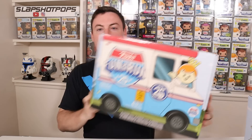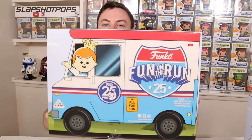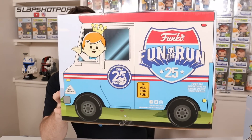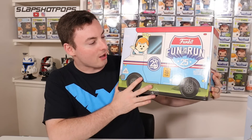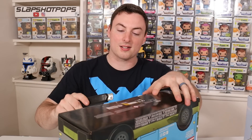But right off the bat, I got to give Funko props. This box is beautiful — it looks really nice, really high quality. And if there's one thing we could get from the Funko Fun on the Run tour, I would love to see a Freddy Funko in this ride. I don't know what you call it, but I would love to get this exact picture as a Funko Pop ride. What do you guys think? Let me know down in the comment section below. But here we go — let's crack open the first box.